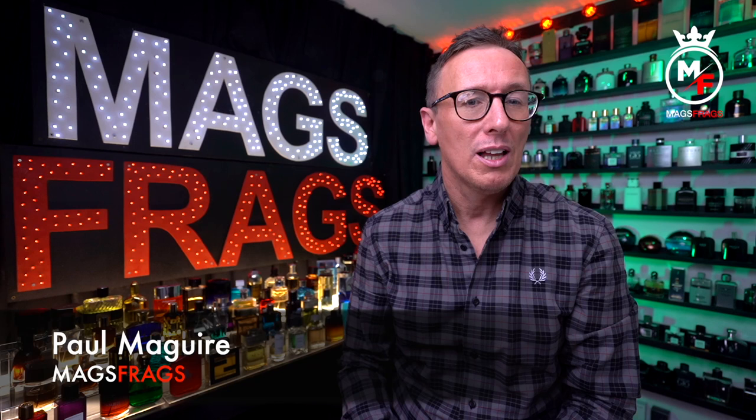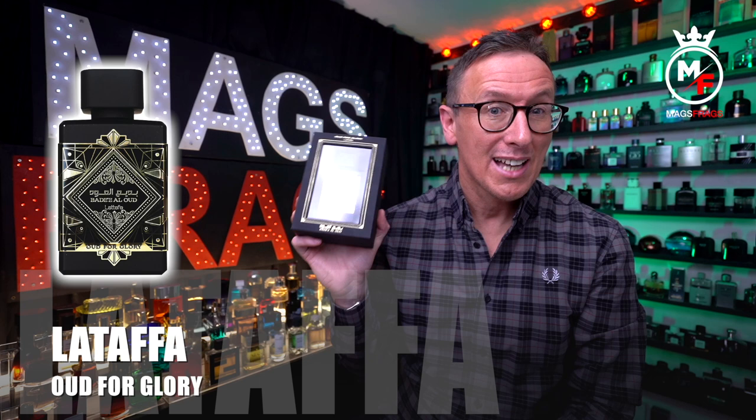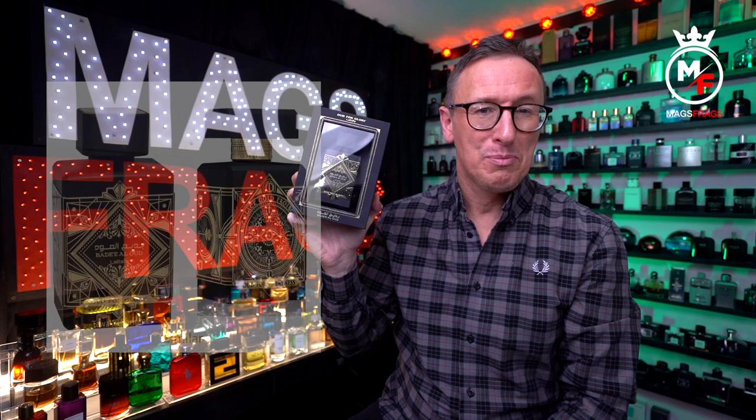Hello again everybody and welcome to another episode of Mags Frags. I'm Paul and this is day 145 of my Fragrance 365 project where it's the fragrance that's the star of the show. Today's featured scent is Oud for Glory by La Taffa, which came out in 2020 and is obviously a clone of Oud for Greatness by Initio Parfums.